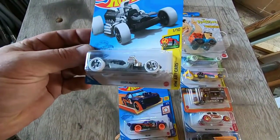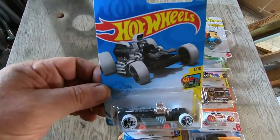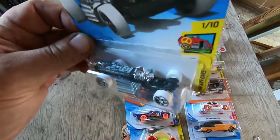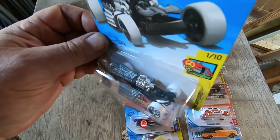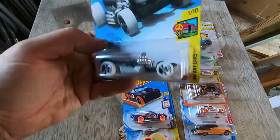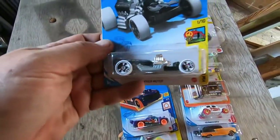Here's a Rigor Motor — coffin car. That's pretty cool. I like the skull on it — it's a Hot Wheels art car. And the wheels are really cool too, with skulls on them.